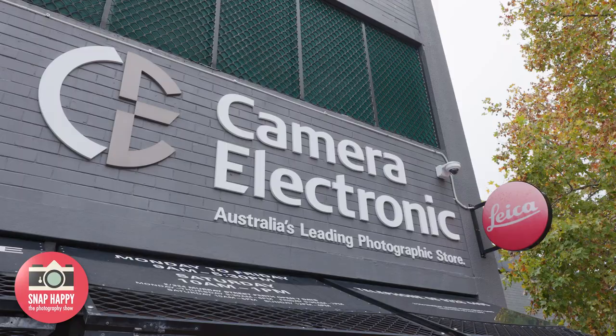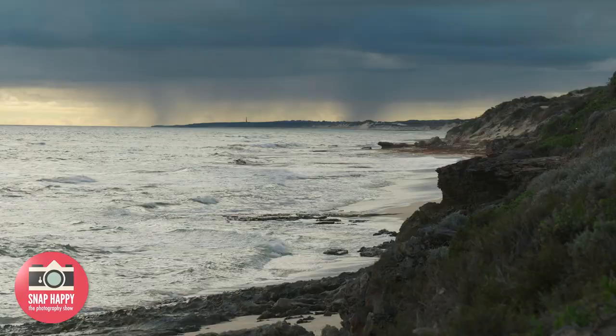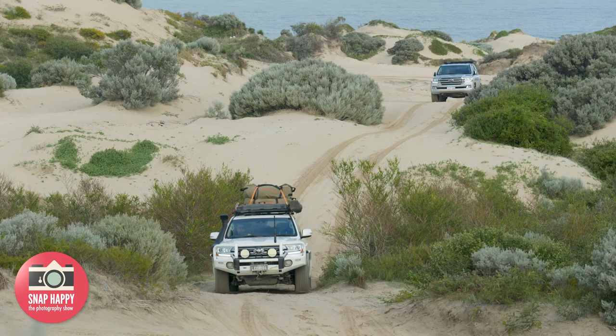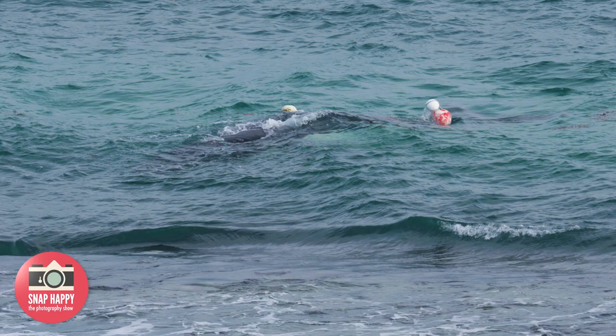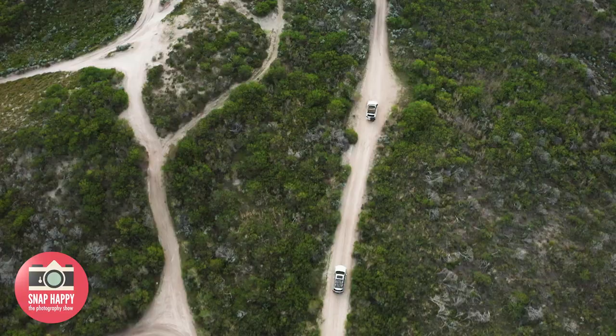In the last episode, we hit the road with Sol and Howard Frank from Camera Electronic in Perth for an adventurous photographic experience. Our first destination was Welbinga, a playground for any nature lover or off-road enthusiast. We encountered some of the local wildlife and Howard's quick thinking rescued a humpback whale that was caught in fishing ropes. The adventure continues.